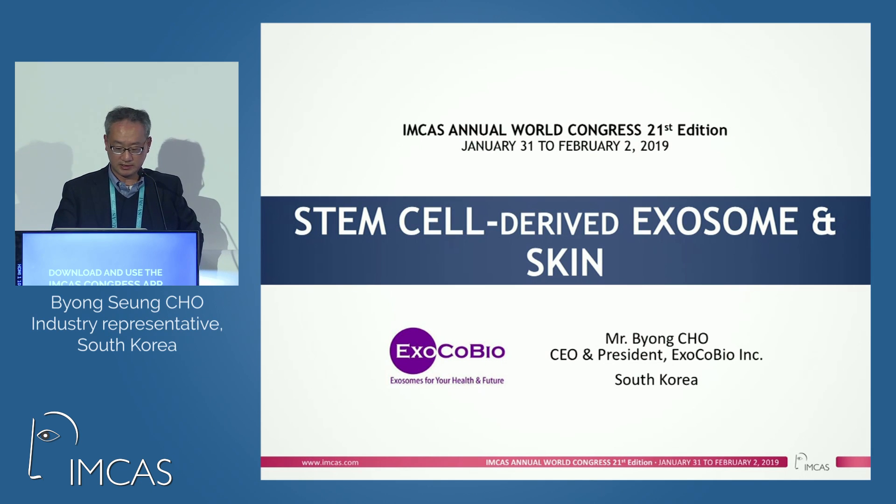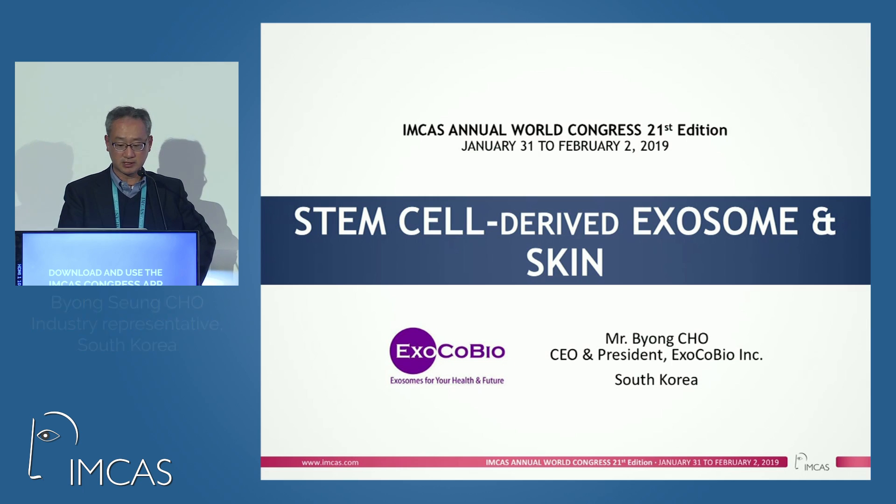I'm supposed to make two parts, but I'm just going to make one part for my presentation. I'm going to present stem cell-derived exosomes and skin.